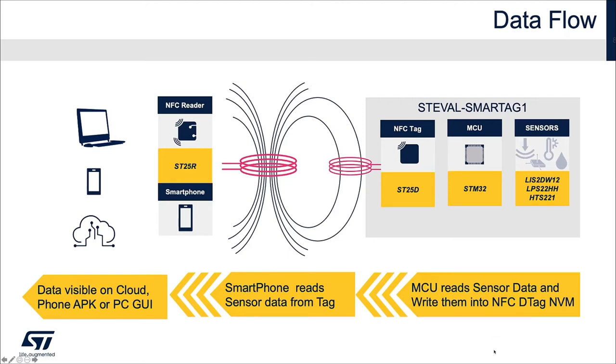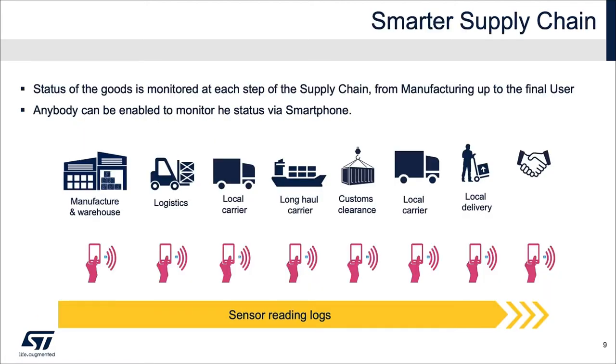The MCU reads the sensor data and writes them into the NFC dynamic tag non-volatile memory. The smartphone reads the sensor data from the tag, and the data are then projected and visible on the cloud, on the phone app, or PC GUI. Through the NFC sensor node, the status of goods can be monitored at each step of the supply chain, from manufacturing up to the final user, to guarantee goods have been correctly handled throughout the entire supply chain. Data can be read at each step via smartphone — no special readers are required. Additionally, a blockchain system can be easily implemented through the tag to guarantee a safe and secure supply chain.